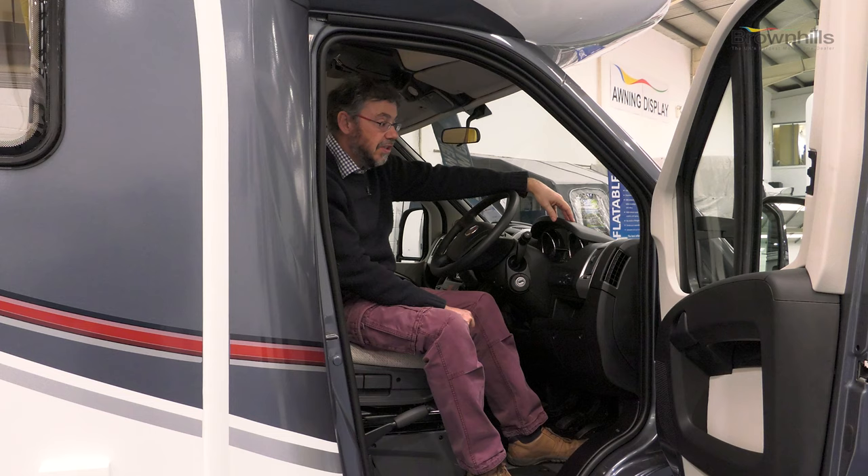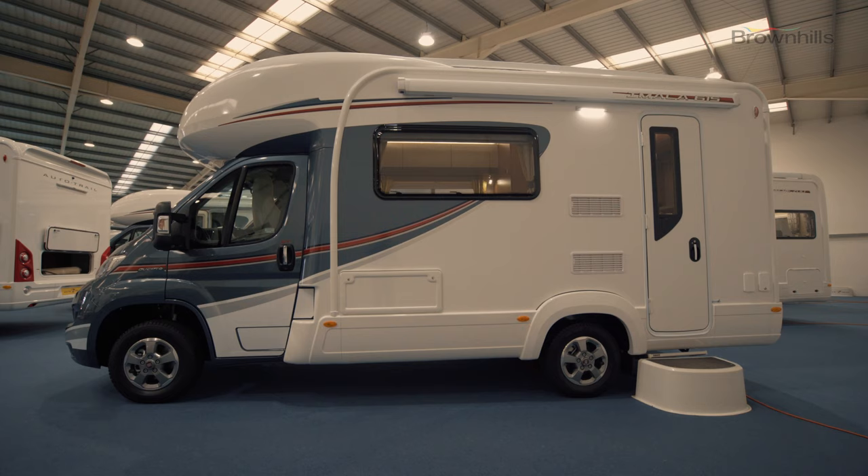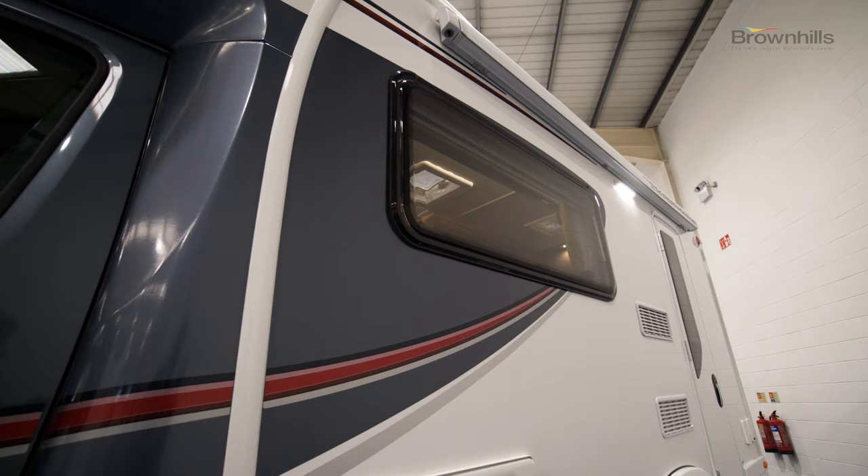All of them now also come with the GT pack as standard, which gives you the alloy wheels, the solar panel, awning, and an external barbecue point.